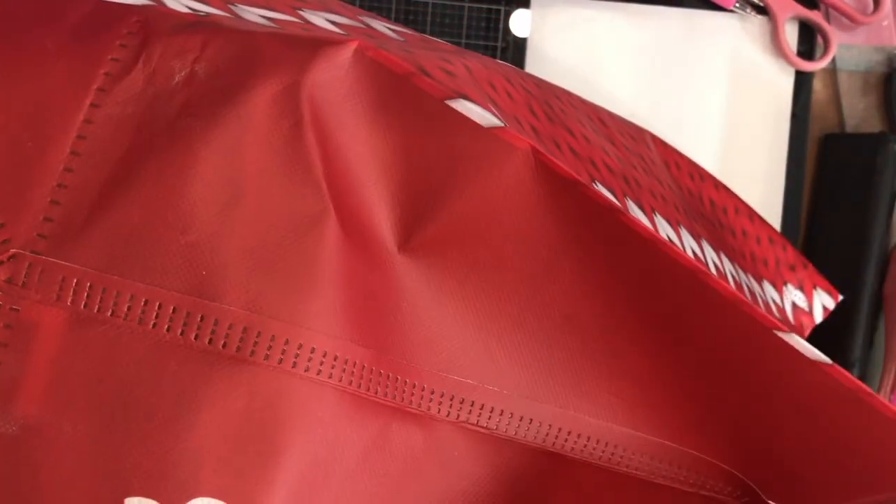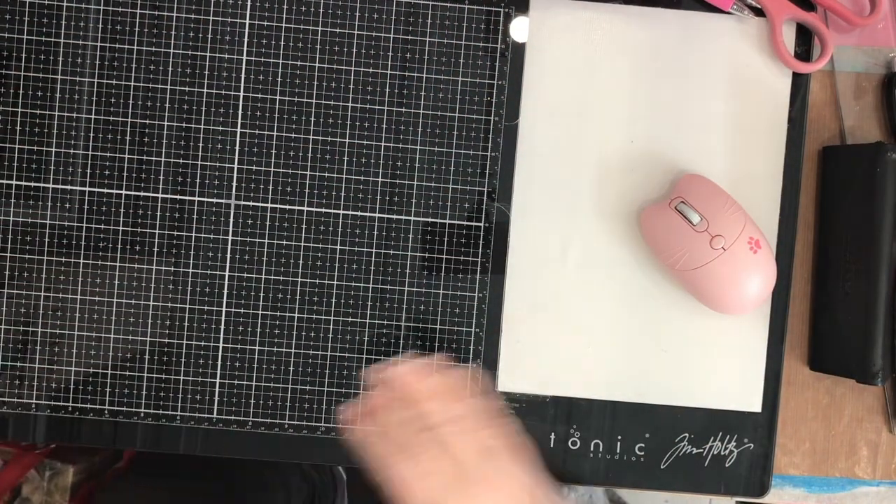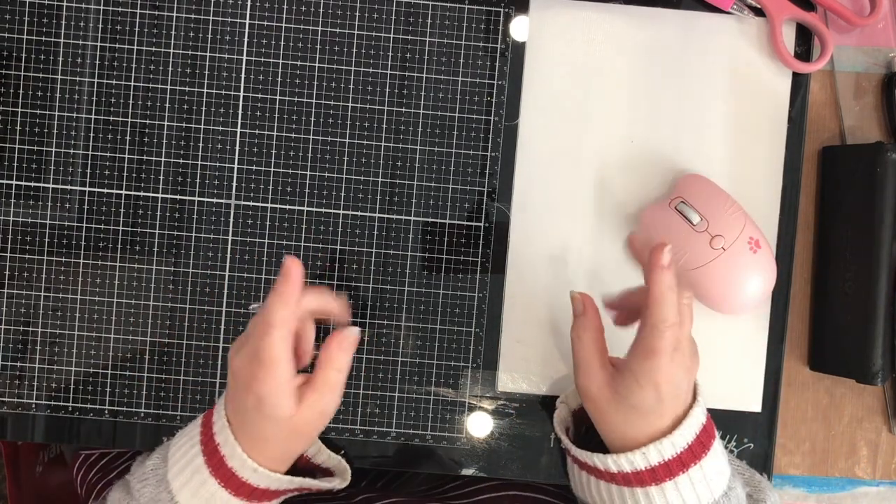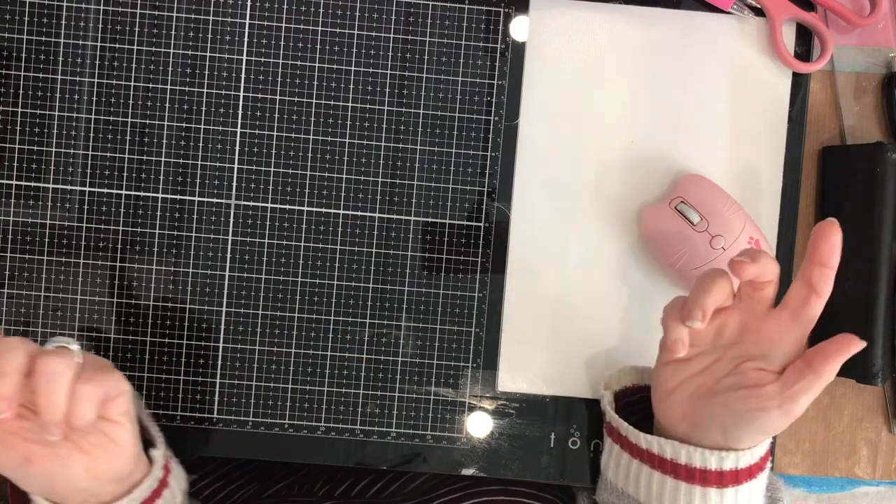Hi everyone! Guess where I went? I went back to Value Village. I got another big thrift haul to share with you. If you're curious to see what I got to get my craft on, then stick around.